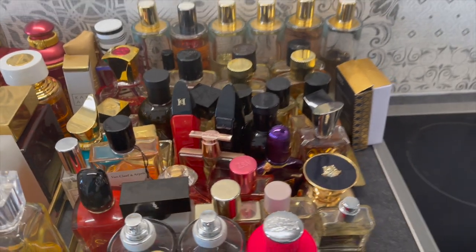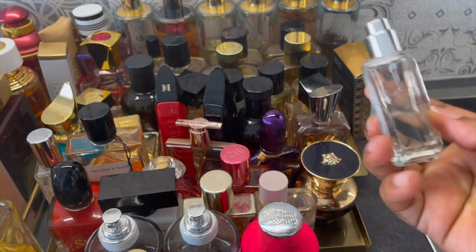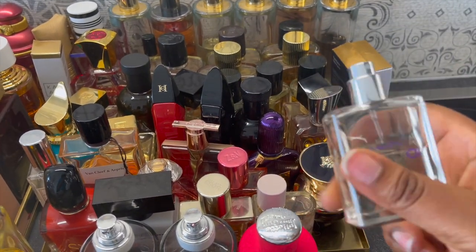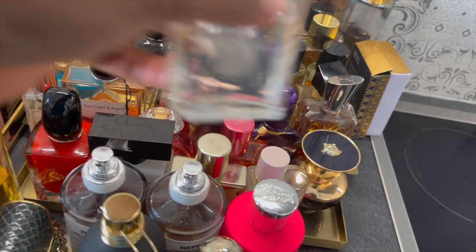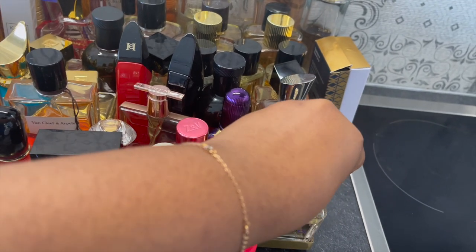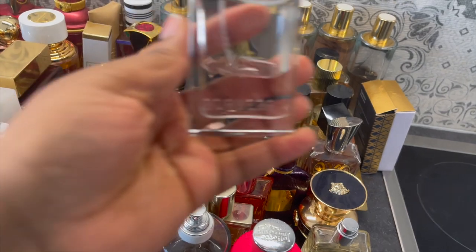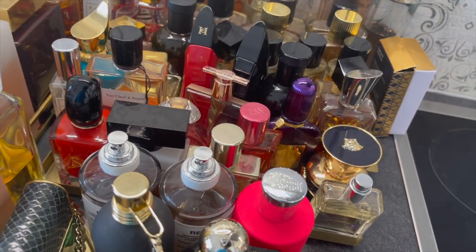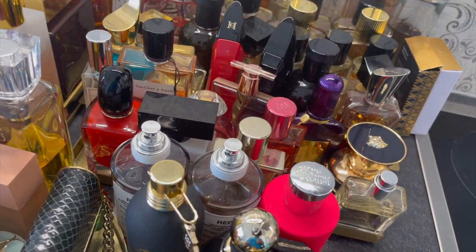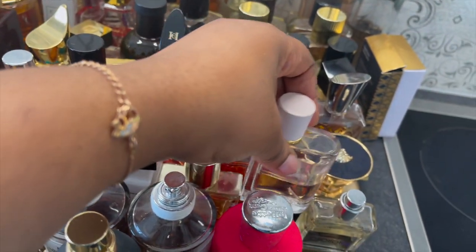Moving to the first tray, the first one is Molecule 01. It's not something that stands out to me — I think they have better ones in their collection, but people rave about it. Then Baccarat Rouge — I got tired of the original and prefer the intense one. This one reminds me of Baccarat but more fruity, with blackberries and blueberries. Next is Alive by Hugo Boss — I like this one; it gives me YSL Libre vibes but doesn't smell exactly like it.